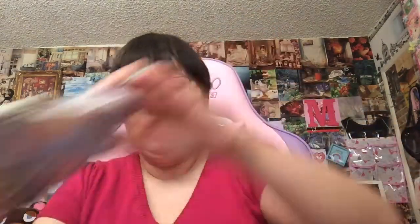I got an 18-inch doll dress. I'll probably be showing pictures of these on Instagram. Let's see what this looks like — this is from Etsy. Oh my gosh, this is so cute! Oh my goodness, this is adorable. This is really nicely made. Santa Monica, Los Angeles dress, because I do live in California, Los Angeles. I thought that was really cool.